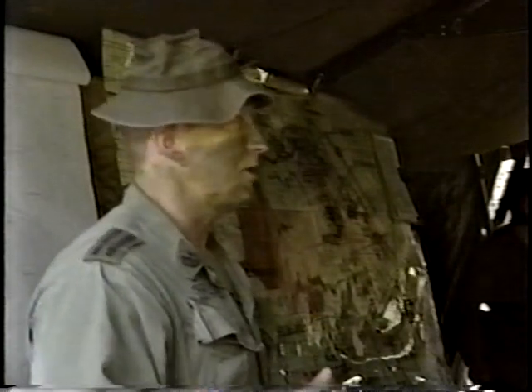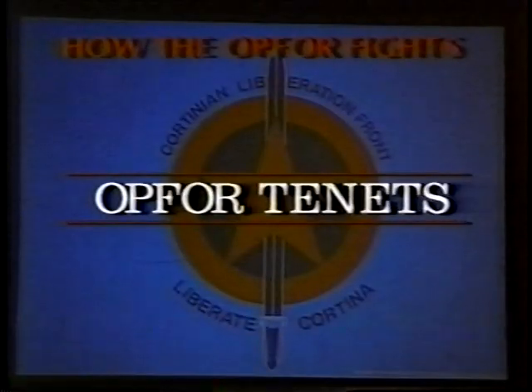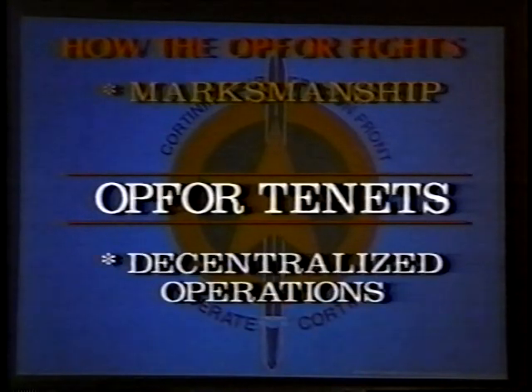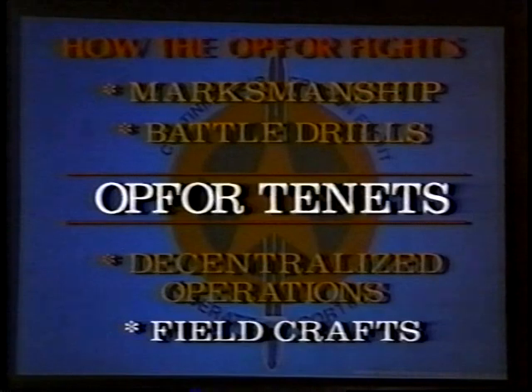The building blocks of the 91st Battalion and the CLF's successes are the OPFOR tenets. Standards cannot drop — you can't take a shortcut because a shortcut will get somebody killed. In order for the Blue Force to be successful, they must learn to deal with these basic tenets, which include marksmanship, decentralized operations, battle drills, and field craft.